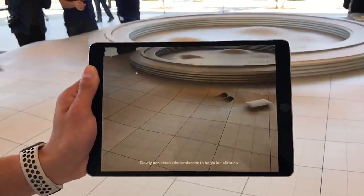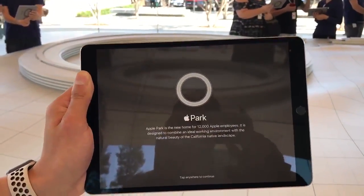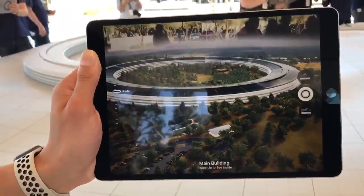After I get this app paired with our table here, I'm going to let you go ahead and touch the screen. If you just reach out and give it a touch, you'll see our campus come to life.